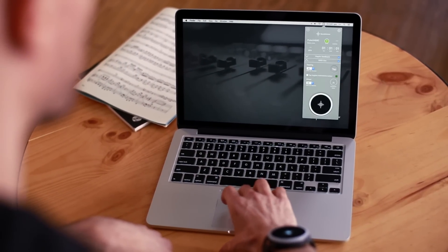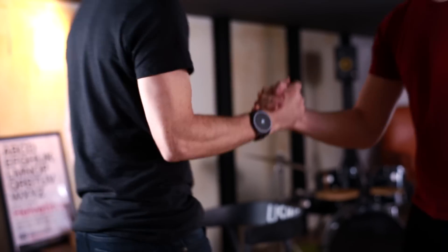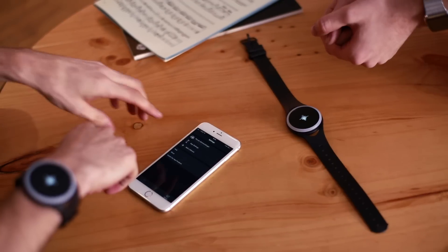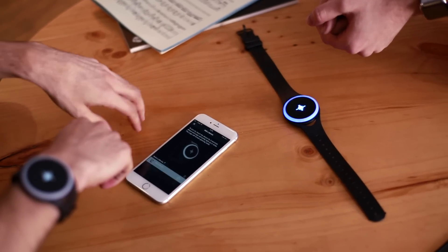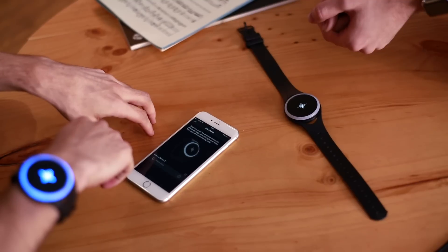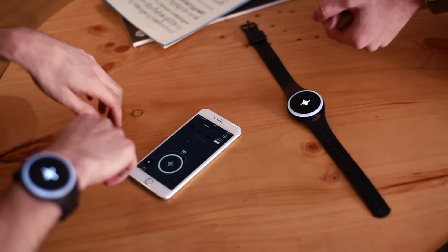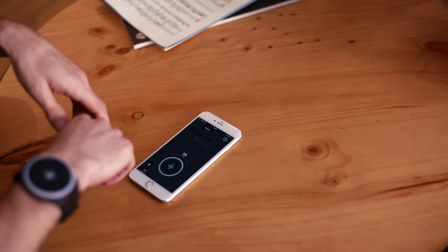With Soundbrenner DAW tools, we're offering the ability to integrate into all major DAW software and sync to MIDI click tracks. To allow bands and orchestras to master their timing, we've developed multiplayer synchronization — connect multiple Soundbrenner Pulses to one phone or tablet, which serves as a master controller. In a matter of seconds, you can play together feeling the rhythm in perfect synchronization.